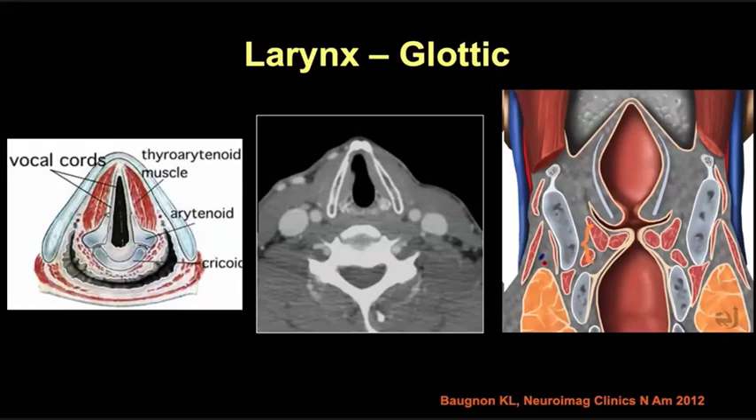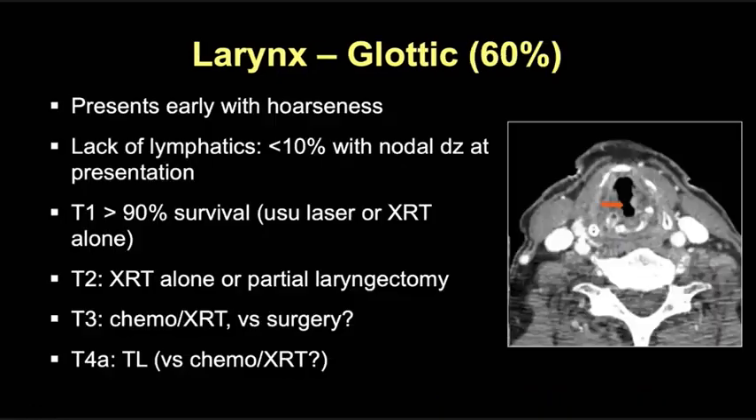Moving on to tumors originating from the glottic larynx. The glottic larynx is at the level of the true vocal cords — you know you're at the glottic larynx when you see the linearity of the vocal cords, made up primarily by the thyroarytenoid muscle. You lose that paraglottic fat at this level, and often can see all three cartilages in one plane: the arytenoid, cricoid, and thyroid cartilage. In the coronal plane, the glottic larynx is approximately one centimeter in cranial-caudal extent from the upper surface of the true vocal fold or from the level of the laryngeal ventricle.